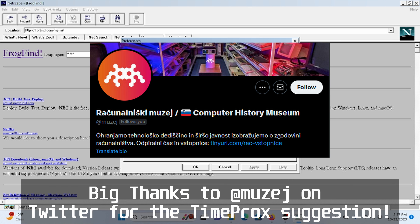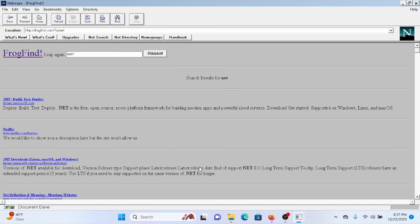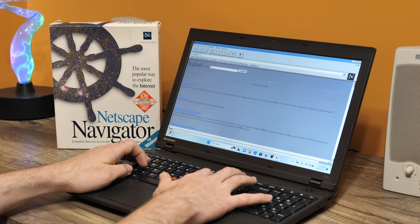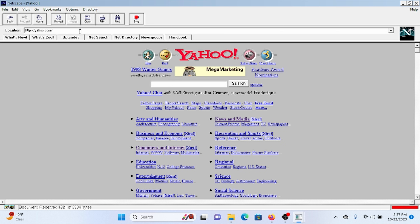This is called TimeProxy, and I'm just running it on a server in my house. So if I point it to that IP address and port 3000, we can browse the old net just like we would normally, but on my locally hosted version — and hopefully the old net will be back online soon. So now if we go to yahoo.com, we get the 1996 Yahoo.com, like so.